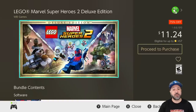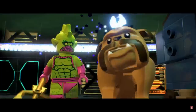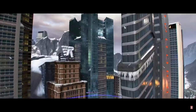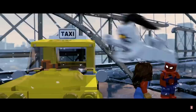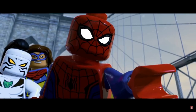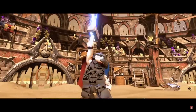Next we have LEGO Marvel Super Heroes 2 Deluxe Edition at 75% off, dropping to only $11.24. Out of all the LEGO series this is my personal favorite — I'm a fan of the Marvel entries, and it features an original storyline not mimicking any of the movies but using the characters we've known and loved. That's why I really think this one is worth it, especially the Deluxe Edition with the DLC included.